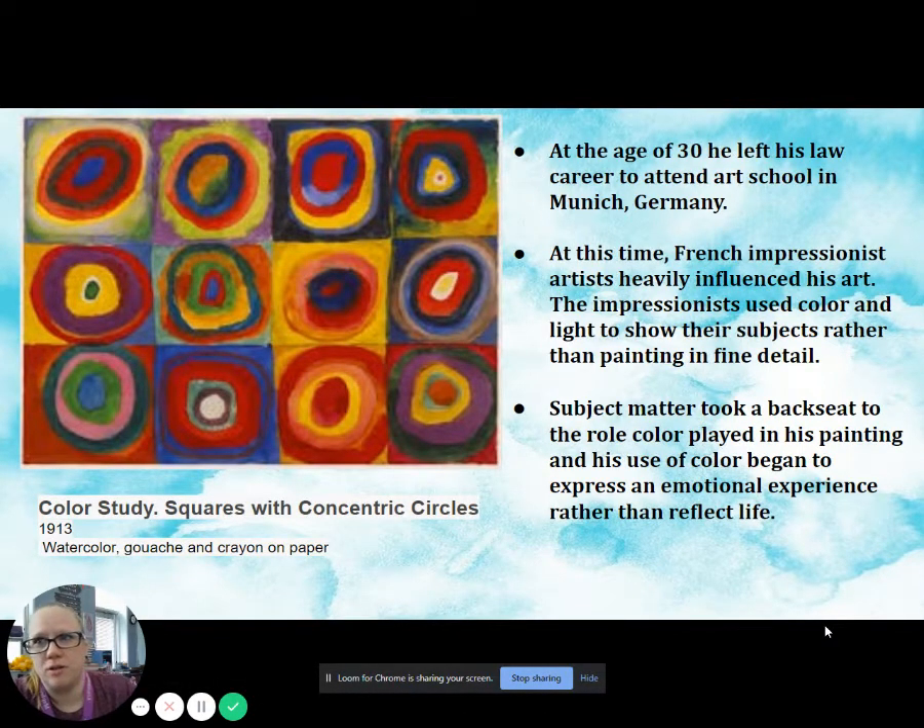The picture is called Color Study: Squares with Concentric Circles, painted in 1913 using watercolor, gouache, and crayon on paper.